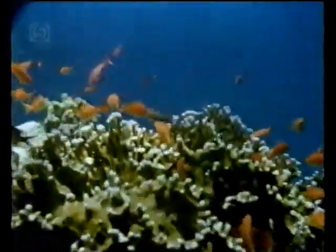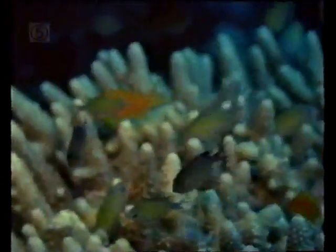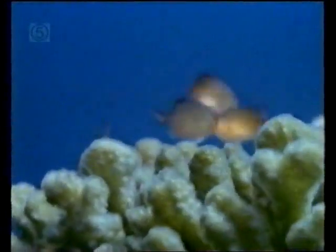Within the shoal, if adult males — which are purple in colour — are removed or lost to predators, the larger dominant females change sex to replace them. They also change from orange in colour to the purple of the male.